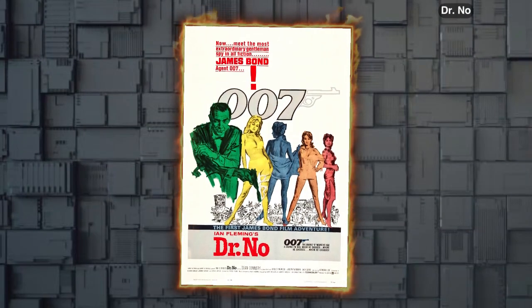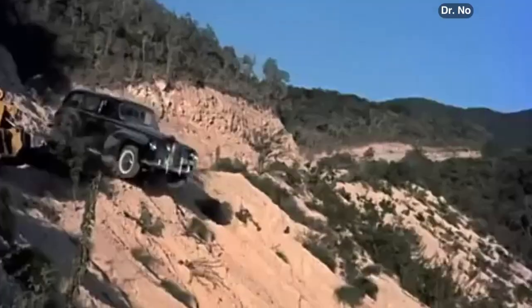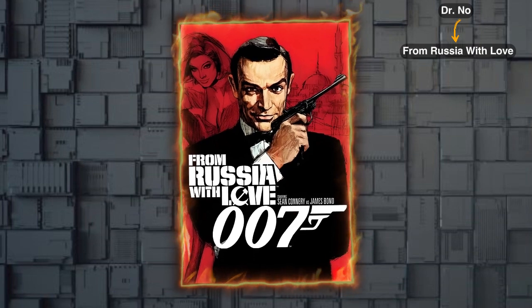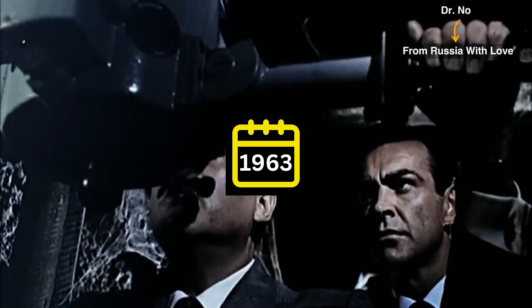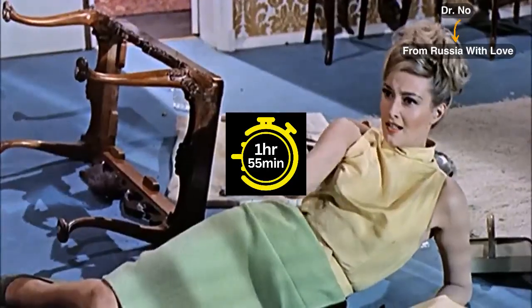First up, start with Dr. No, a movie that runs for 1 hour and 50 minutes, released in 1962. Next on the list is From Russia with Love, a follow-up movie released in 1963 and has a duration of 1 hour and 55 minutes.